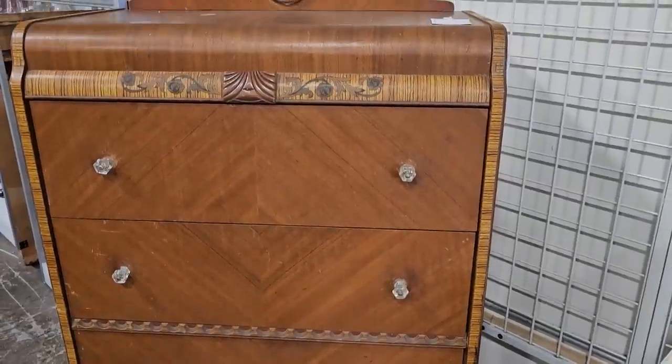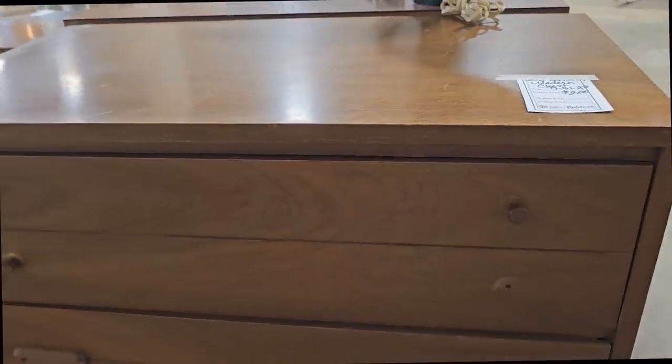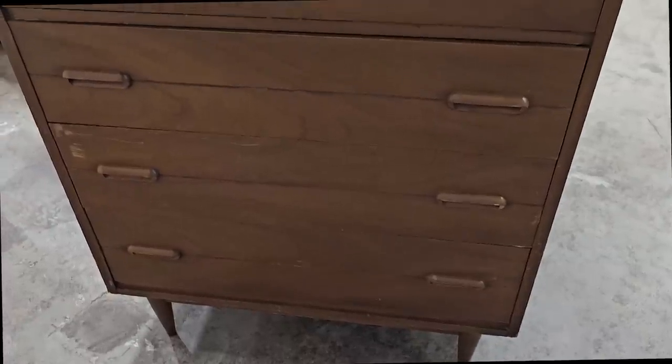Here's a mid-century modern chest for two hundred dollars — this one needs a knob as well. But I've got to tell you, these mid-century pieces are really hot, very collectible, and they have the best deals on them at this ReStore.